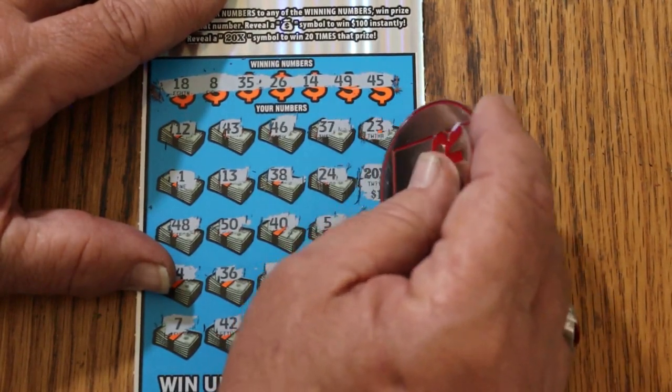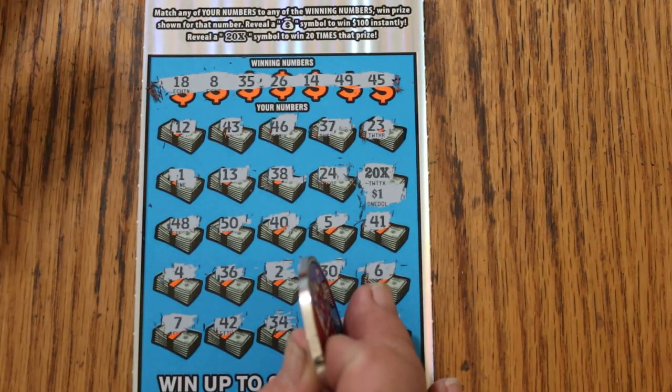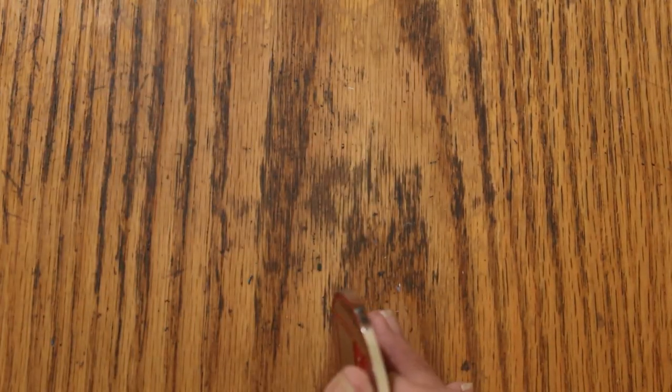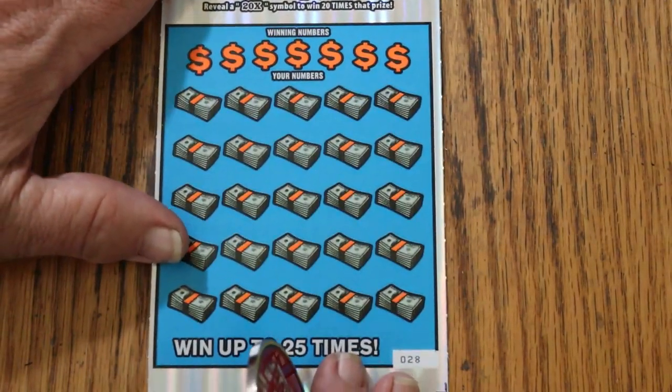And look at that — big shock — one dollar. Barely rates a bell, but it is what it is, and it's better than a blank. Alright, let's see if we get a back-to-back going on the last one of the $20s.